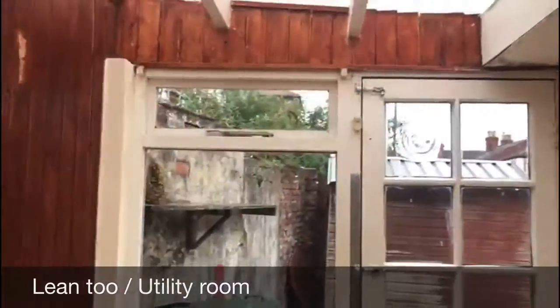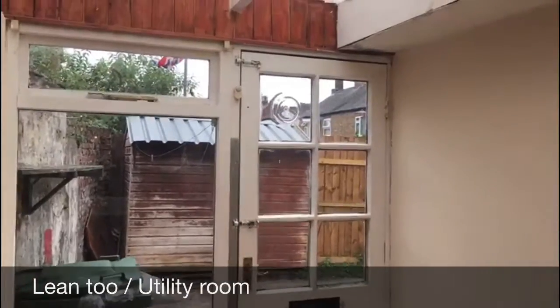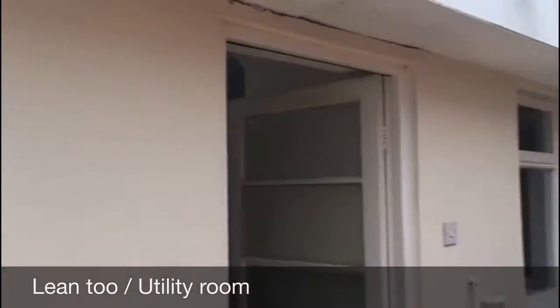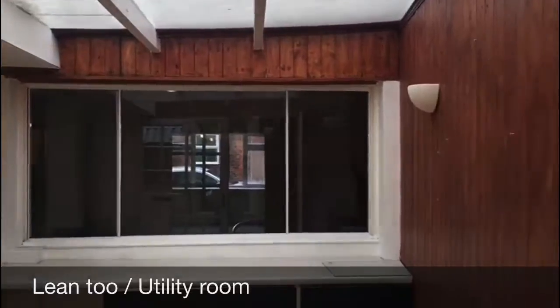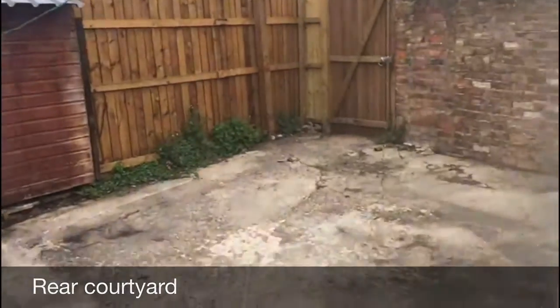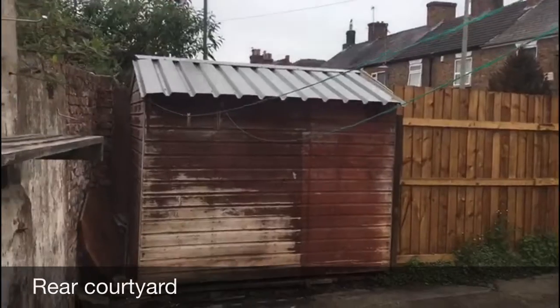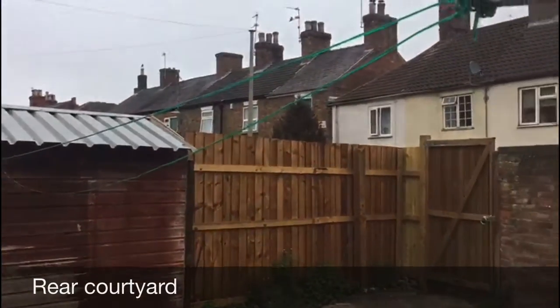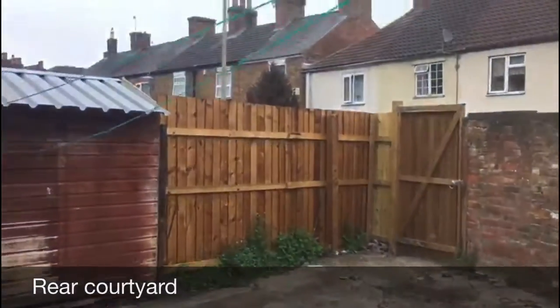We then have the lean-to, which I'd class as an extended utility room — really ideal especially for a family. You can put kids' toys out here so they're not intruding on living space. We then have the courtyard — a really nice size. The shed belongs to one of the neighbours on the terrace, so that's not included.